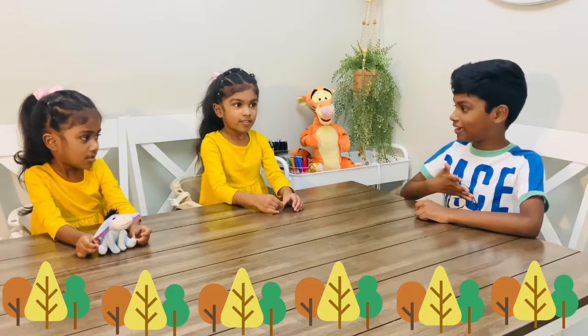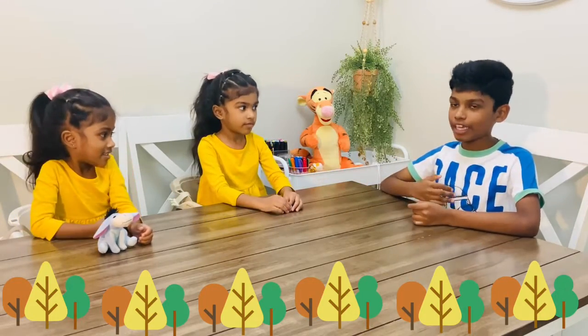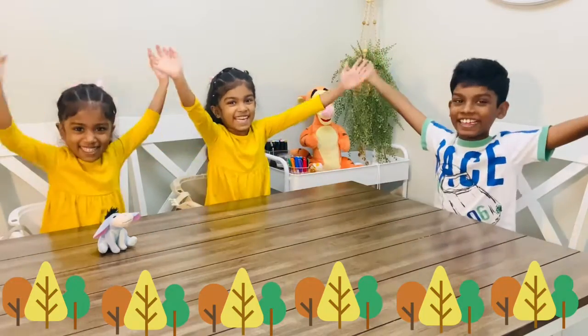Hi friends, I'm Enola, I'm Kylie, and Melly. Welcome to We Three Are Creators!